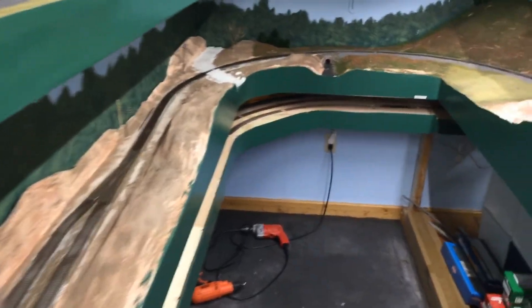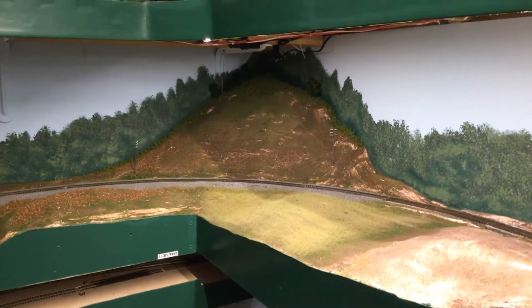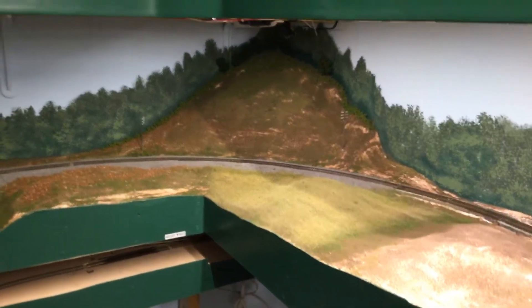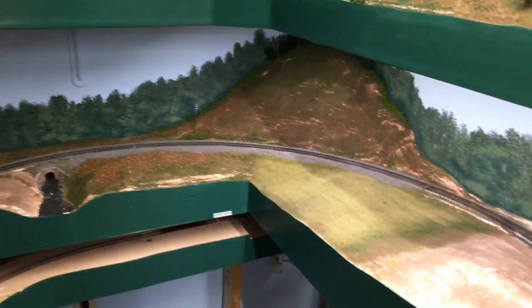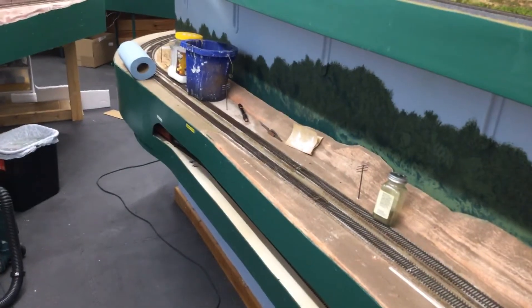I've been working on this corner over here in the lower level. Can't really see much of it up there, but I've been putting ground foam tree shapes up in there to come down that hill. Haven't quite figured out how I'm going to tackle that all the way. But I've done a little ballasting right in this corner here. Once I get this road crossing done, I'll go ahead and ballast all the way through, just like I did in the upper level to Arworth Junction.